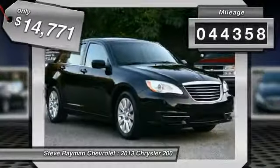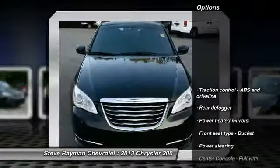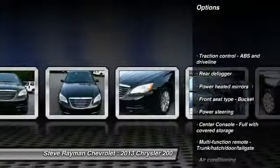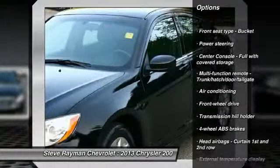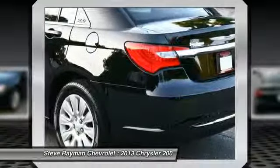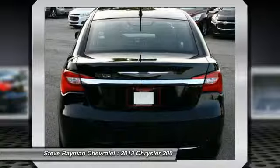This vehicle has less than 45,000 miles. Here are some of this vehicle's great options: stability control, traction control, air conditioning, front power steering, front wheel drive, cruise control, remote power door locks, passenger airbag, power windows, tachometer.